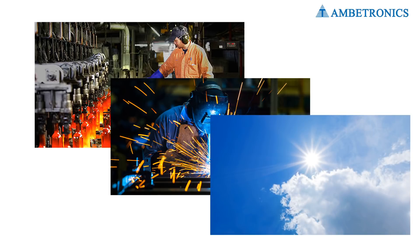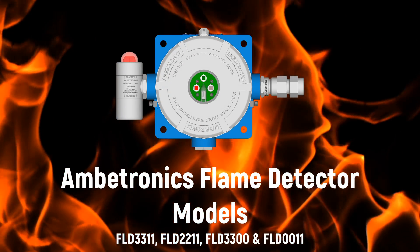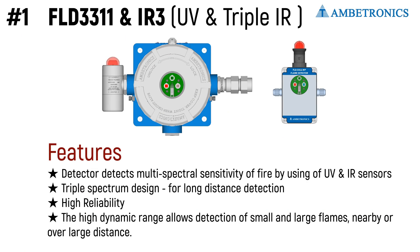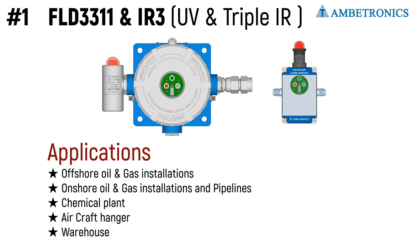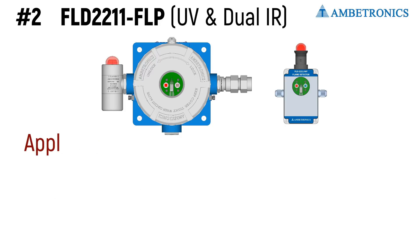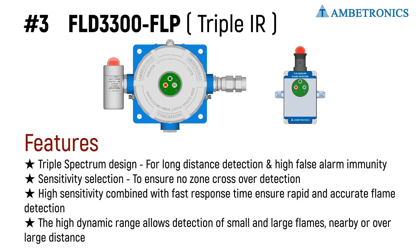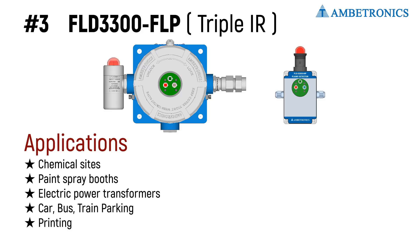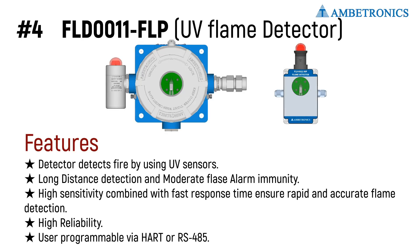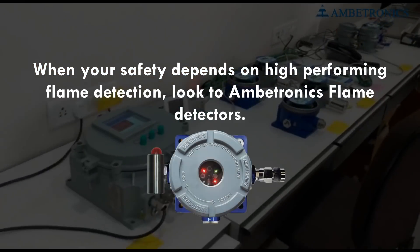We have multiple sensing technologies for your specific applications to maximize protection. When your safety depends on high-performing flame detection, look to Ambitronics flame detectors.